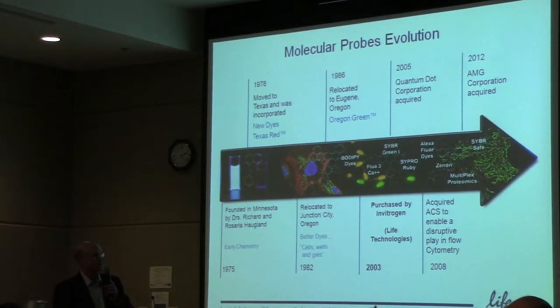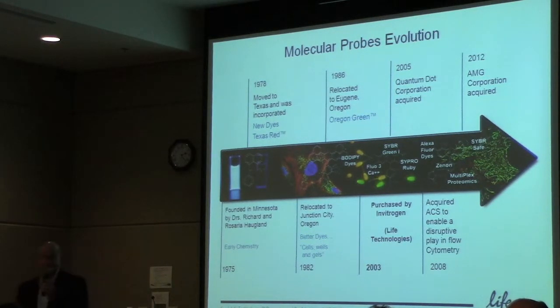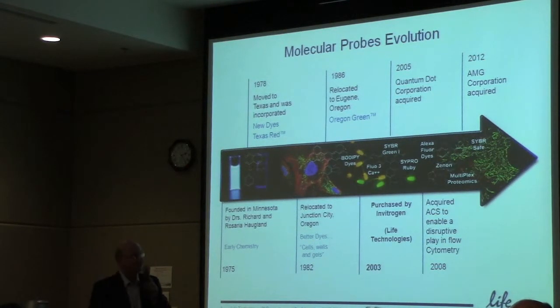What we started to do is introduce instrumentation. Flow cytometry is an analytical instrument for looking at cell populations one at a time. We also recently acquired a microscope company up in Bothell — AMG, which stands for Advanced Microscopy Group. If you're a car nut, AMG is the performance brand of Mercedes, and the owner is a very big car fan, so that's why he named it that way. This business has grown from about 55 million dollars when it was purchased by Invitrogen, to around 200 million dollars now — it's a business that is growing very rapidly for Life Technologies.